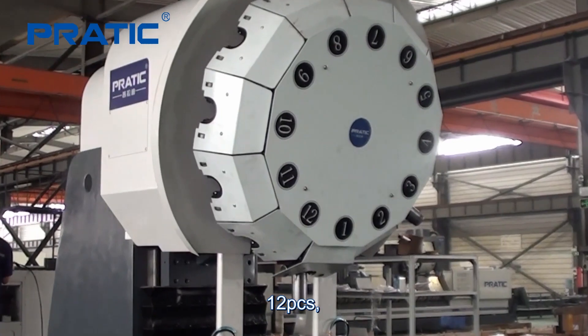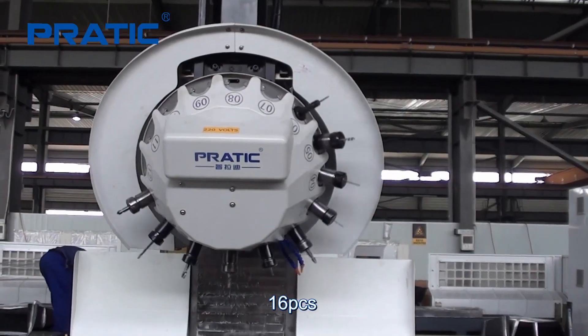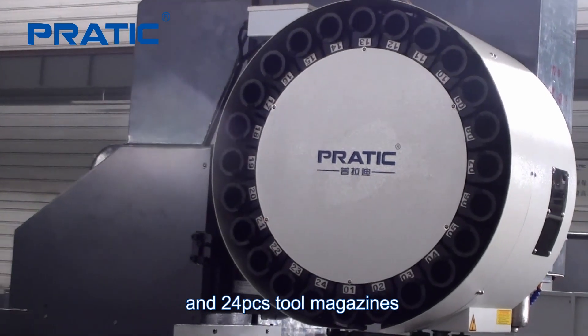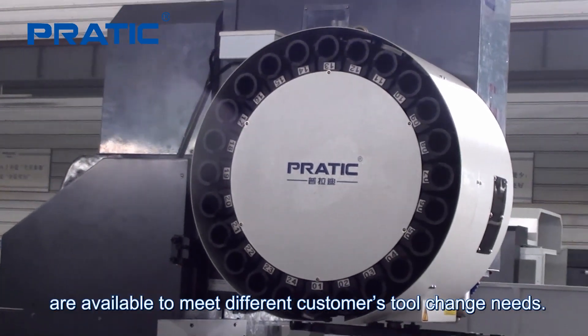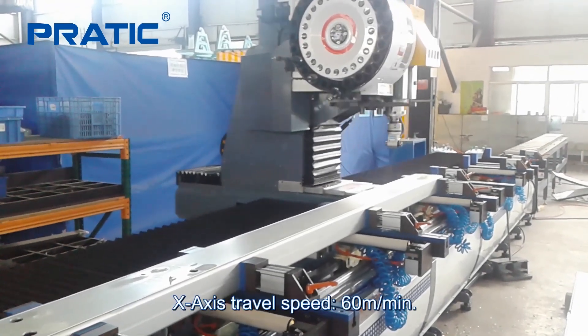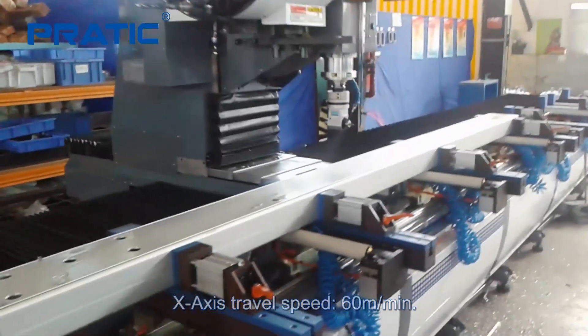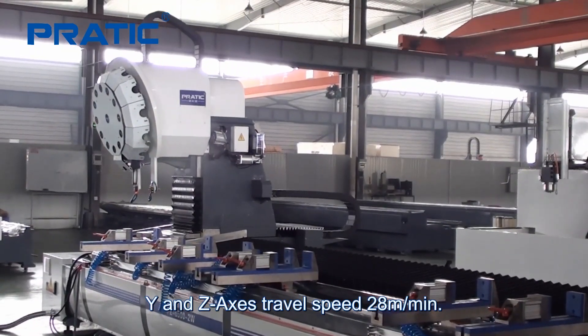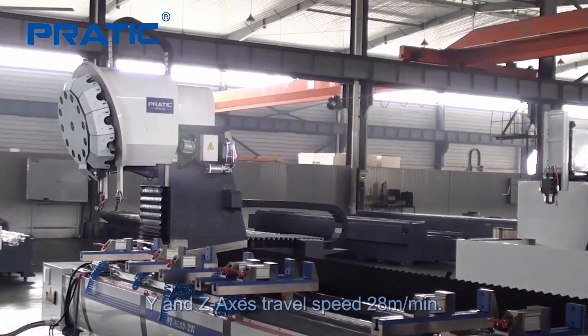Spindle speed options of 12,000 RPM and 15,000 RPM are available. Tool magazines of 12, 16, and 24 pieces are available to meet different customers' tool change needs. X-axis travel speed is 16 meters per minute, and Y and Z-axis travel speed is 28 meters per minute.